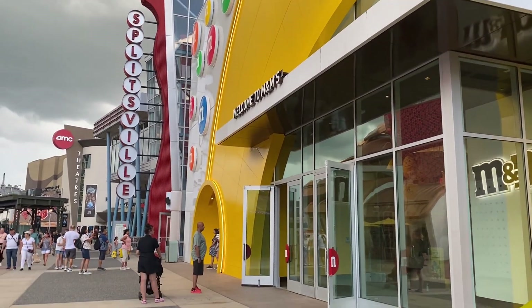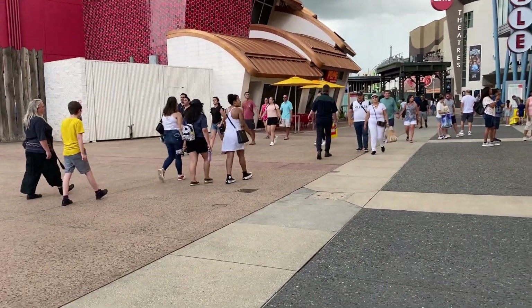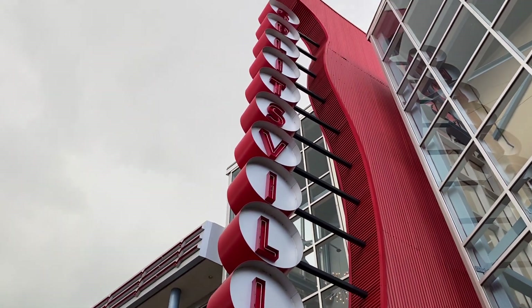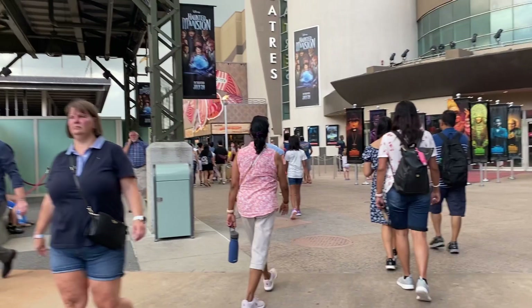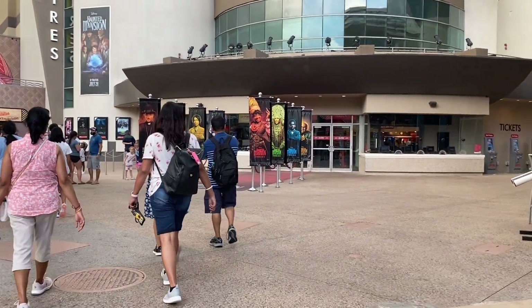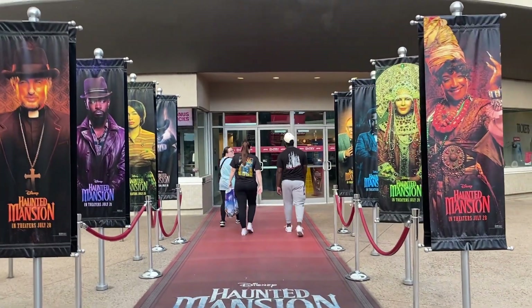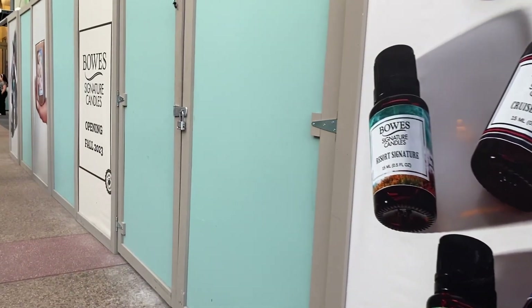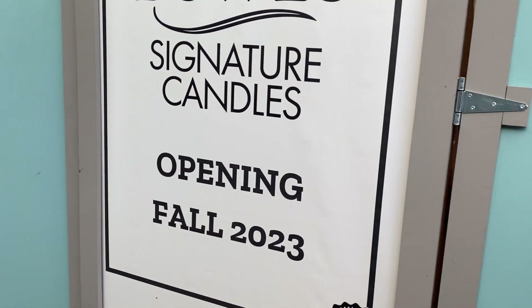We have Splitsville Bowling, the M&M store — it's a lot of places to shop, eat, and have fun here at Disney Springs. There's a new place opening here next to Jaleo, right across from the AMC Theatres. The AMC is still decorated with the Haunted Mansion character posters outside. A Bose Signature Candles is replacing the old cigar shop that used to be here, opening fall this year.